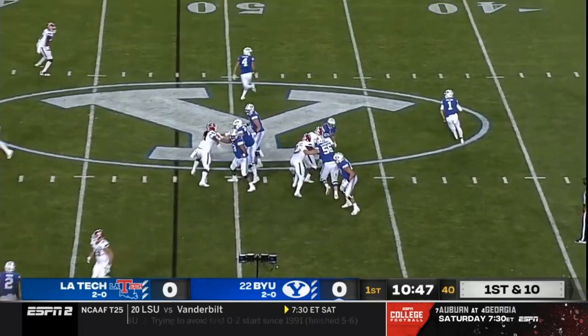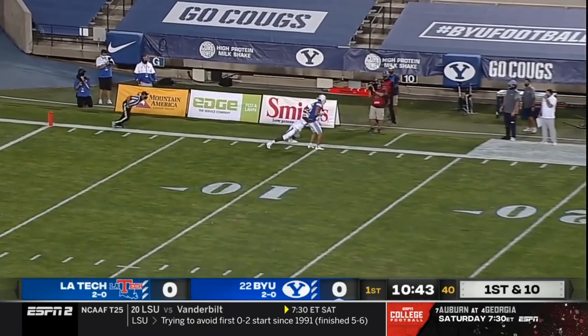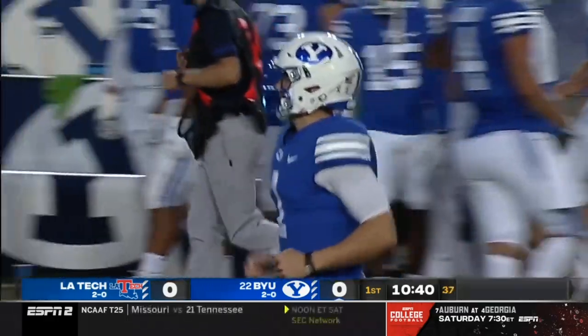Their offense is on the move. Still early in this game. Wilson on the move, will throw downfield and that one is caught along the sideline — Dax Milne coming off a huge game last week.